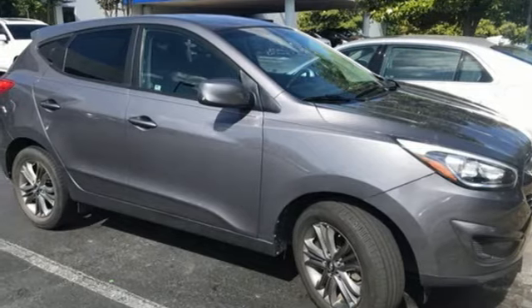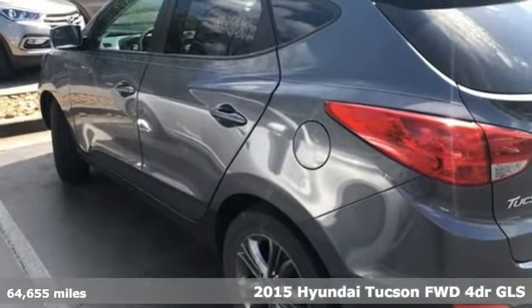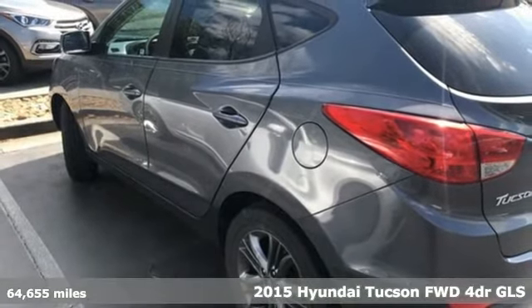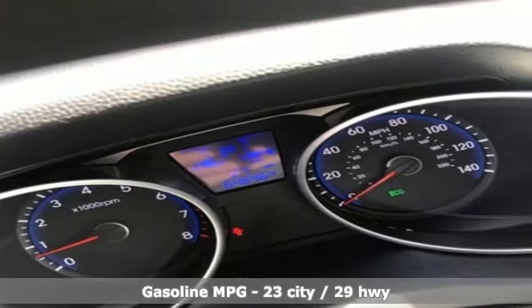It's a 2015 Hyundai Tucson. Premium space, spirited performance, and a healthy dose of fun for all who ride inside. And it comes with all the amenities you need.